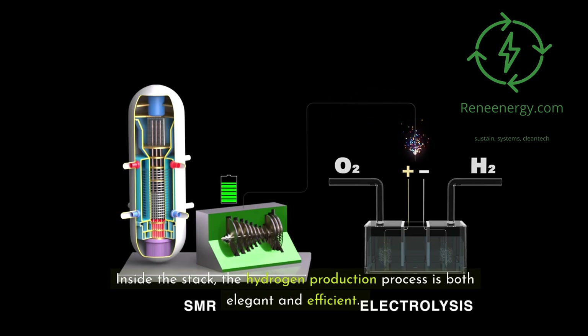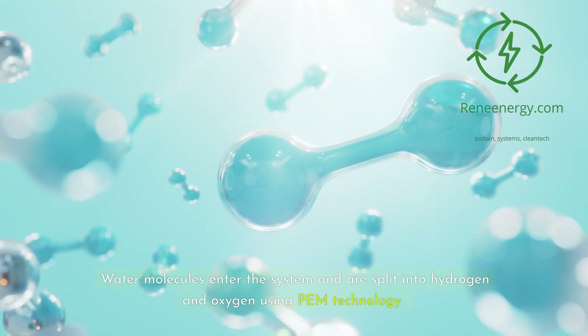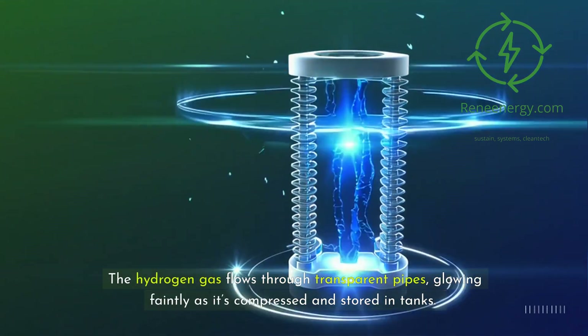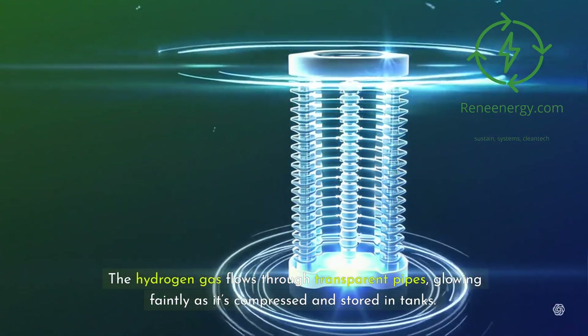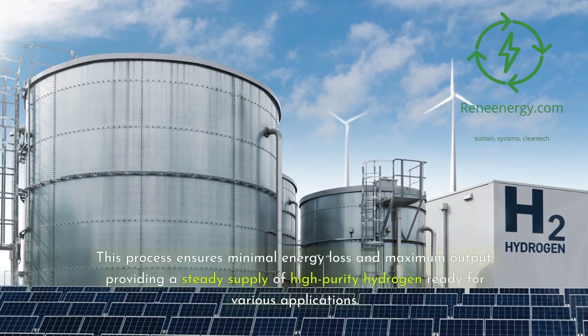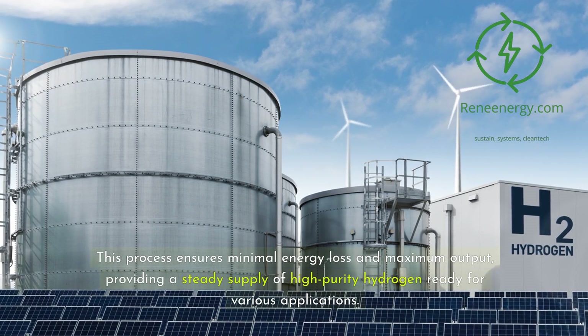Inside the stack, the hydrogen production process is both elegant and efficient. Water molecules enter the system and are split into hydrogen and oxygen using PEM technology. The hydrogen gas flows through transparent pipes, glowing faintly as it's compressed and stored in tanks. This process ensures minimal energy loss and maximum output, providing a steady supply of high-purity hydrogen ready for various applications.